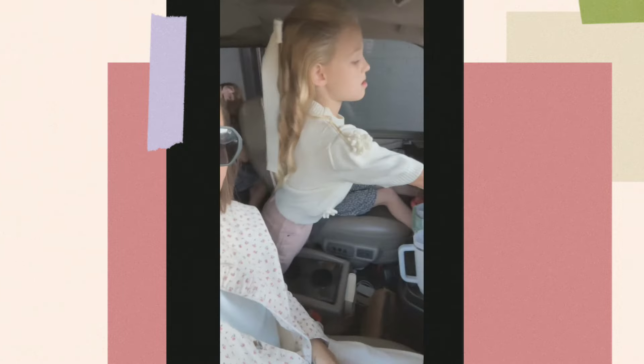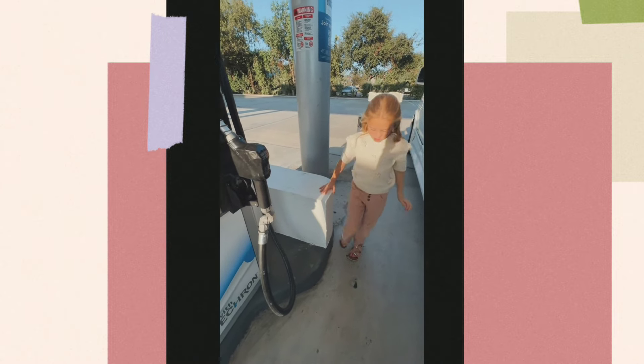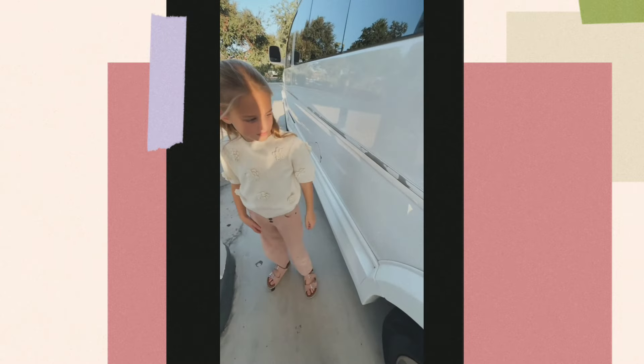They've been riding the bus in the morning to school, but today I'm actually going to drop them off because I curled all their hair. Look how pretty — let me see your hair. Love the bows, love the big ribbon bows.